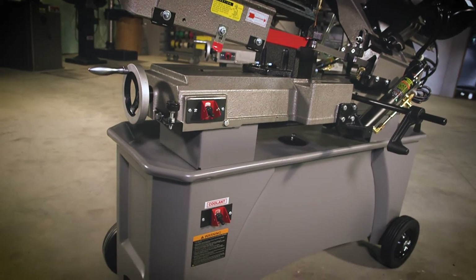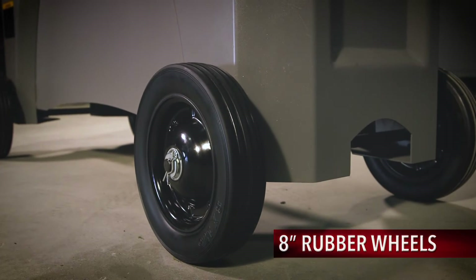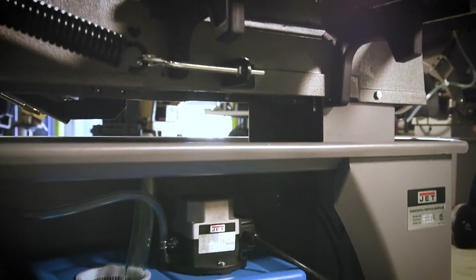The variable speed 7x12 bandsaw's heavy-duty wide stand is both stable and mobile, including a built-in storage cabinet and chip tray for operator convenience.